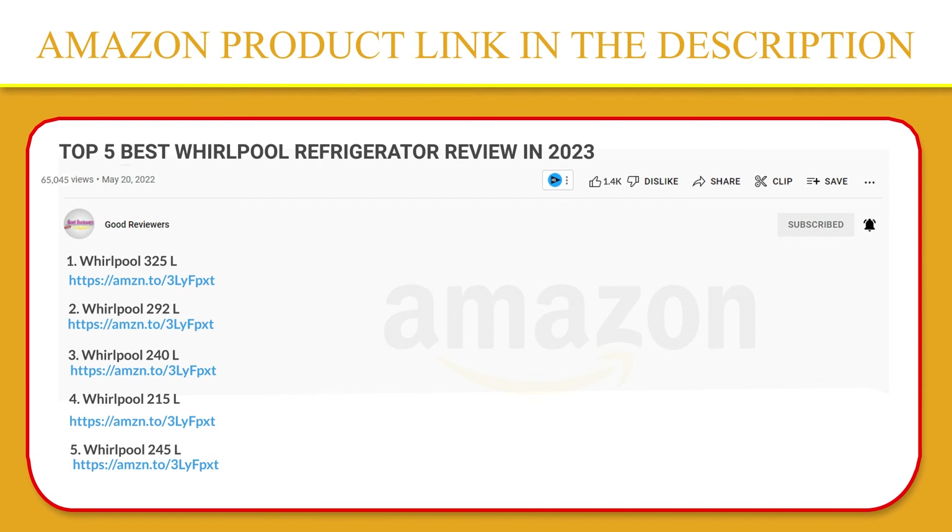Thank you so much for watching. I hope you found this video to be helpful, and if you have any questions about the products mentioned in this video, you can leave a comment down below and I will get back to you as soon as I can. Stay safe, take care, and peace out. Thanks!